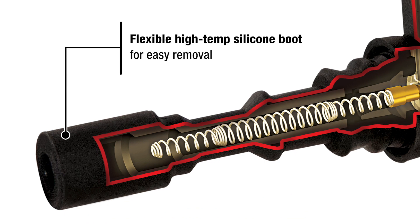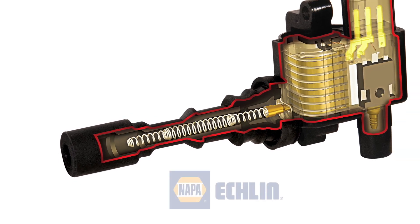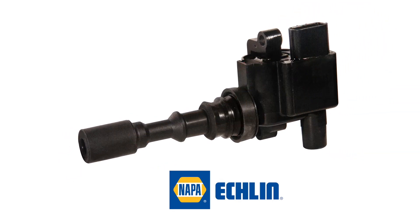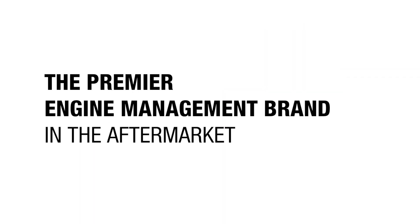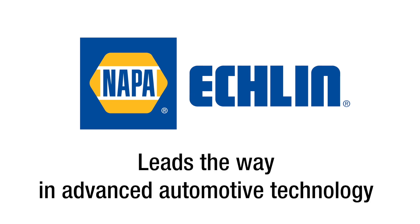Flexible high-temp silicone boot for easy removal. Add in the stainless steel spring and tin-plated brass terminals, and you see what gives our ignition coils superior performance and durability. As the premier engine management brand in the aftermarket, NAPA Eklund leads the way in advanced automotive technology.